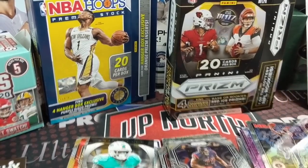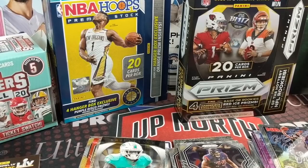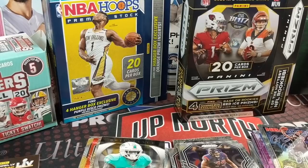Thanks for watching, guys — hopefully you can find some retail near you. We've heard from other collectors that Target is the better place to try because they have purchase limits. You have to hit it at just the right time — I walked in while they were restocking today, otherwise it would all be gone. It's all about timing and location and how many collectors are in your area. Let us know how you did this week finding retail, what you found, and what your favorite card was from this break. Hit the like button, subscribe, and comment below — we'd love to hear from you. Take care and have fun collecting!